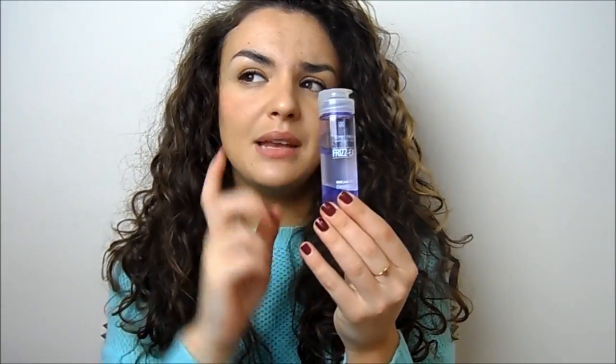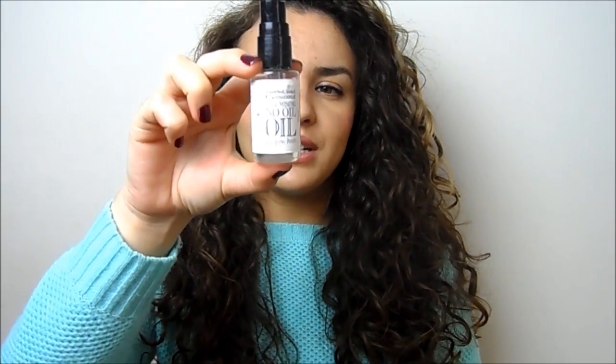Another great option for curly hair is the John Frieda Frizz-Ease Dream Curls Curl Enhancing Oil — very lightweight and helps give a bit of hold. I featured this in my updated hair care routine and I love it. Then for very fine hair, the Persian Reed Volumizing No-Oil Oil is lovely — it's very thin, not oily, won't weigh your hair down, and just adds a little shine and moisture. Oils are especially great for adding shine to dark hair.